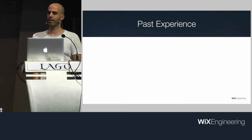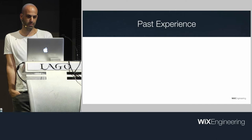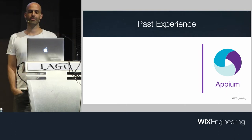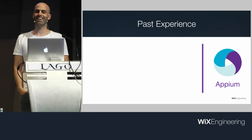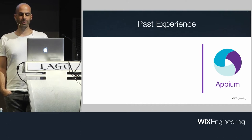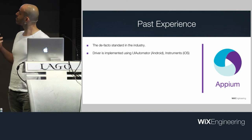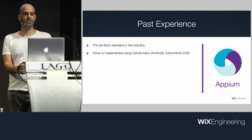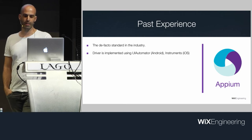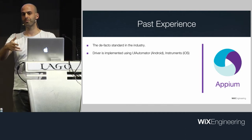This is a complex issue, and there are frameworks that try dealing with it — E2E on mobile. There's Appium, the most popular solution and the de facto standard in the industry. We checked with big companies in Israel — most of them actually do manual testing, but those who do E2E use Appium. The driver of Appium is implemented using Instruments on iOS and UI Automator on Android. This is essentially an external way to interact with the application, just like a user does — which could be a good thing since it actually mimics a user.